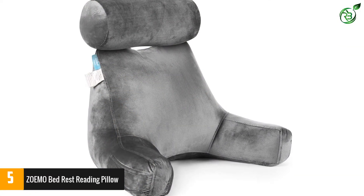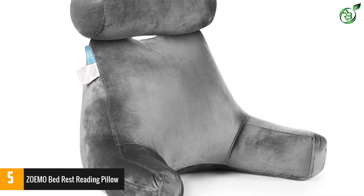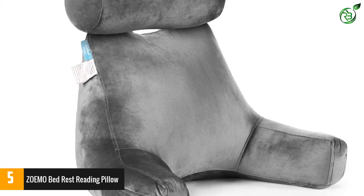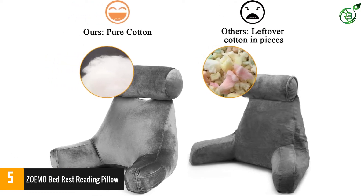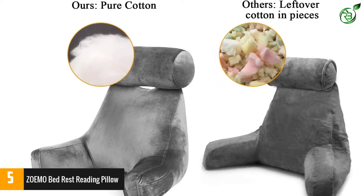This bedrest pillow comes with pure cotton cluster-free filling, ensuring maximum support as well as comfort. The neck roll pillow contains memory foam, which records your resting positions and mimics them to ensure utmost relaxation. Lastly, the velour cover is soft to touch and completely skin-friendly.